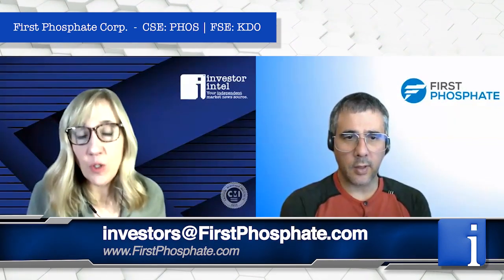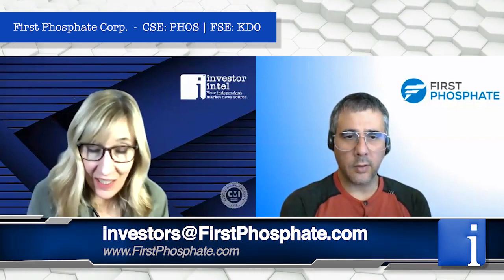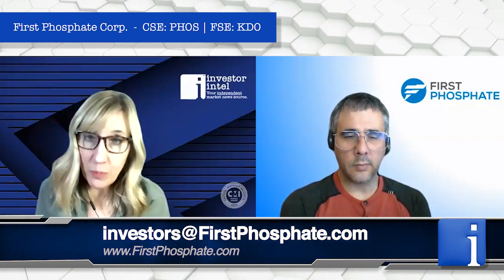For those of you seeking to access this wonderful marketing deck and to find out more information about First Phosphate, please go to their website. John, thank you for joining us today. Thank you, Tracy.